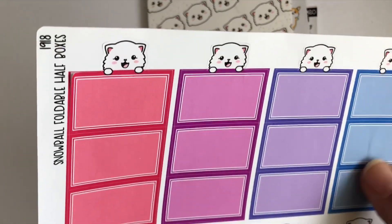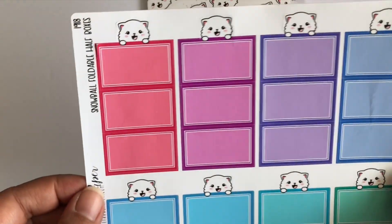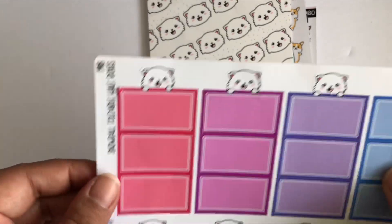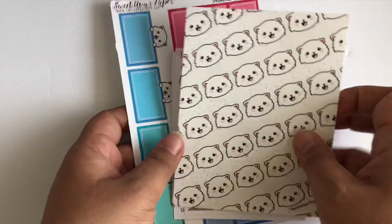And here are fold-over half boxes, which I love. I got 30 — but I folded it and stuck it in an envelope with a bunch of other stickers so I kind of messed it up. But I'm still going to use it honestly. So that's what that looks like, and that's it for my haul from Sweet Ava's Paper.